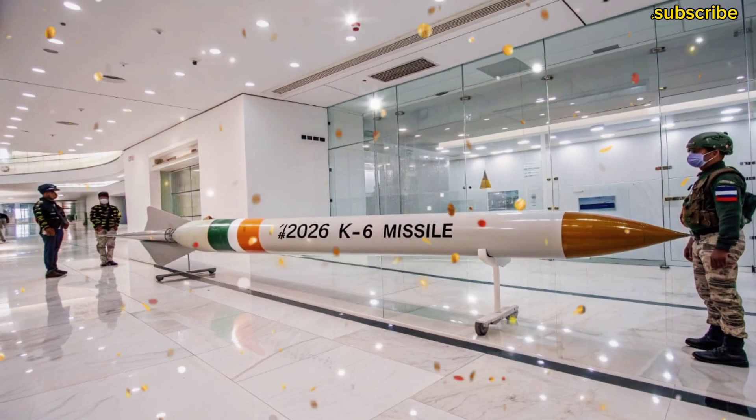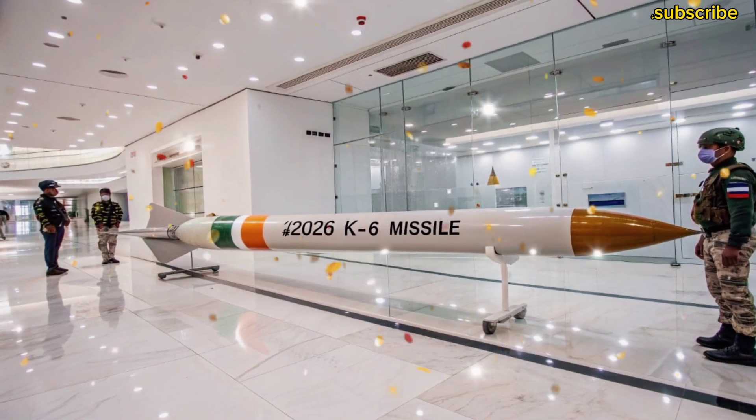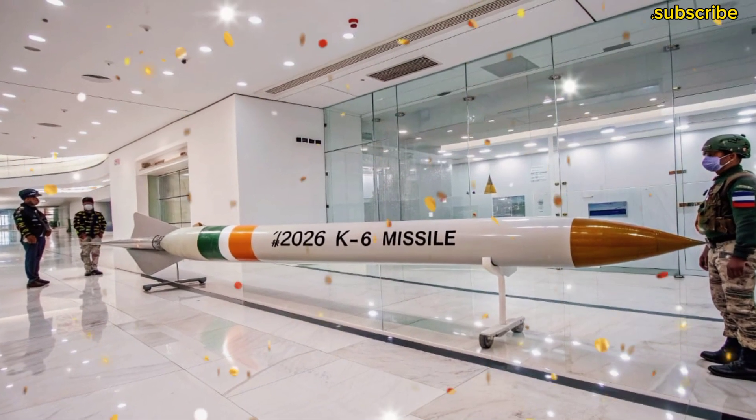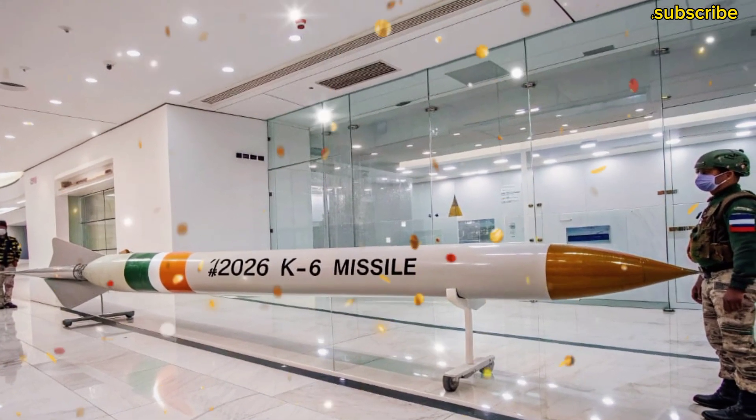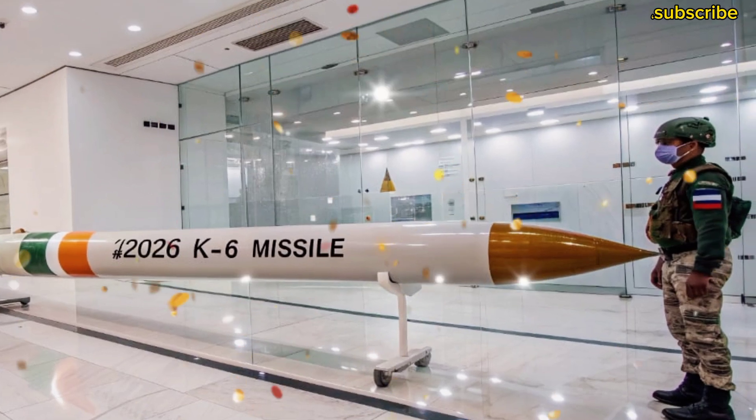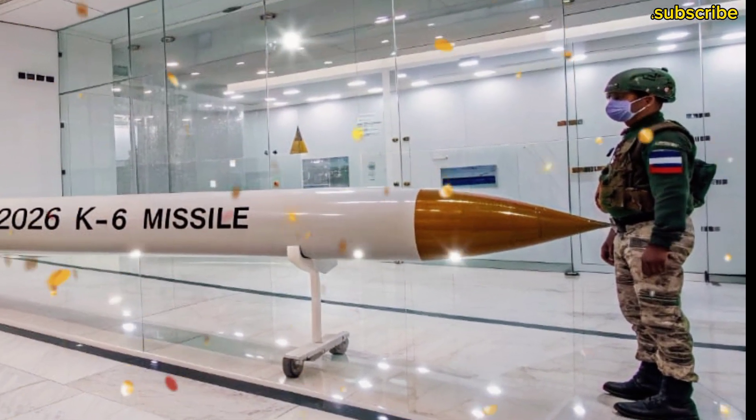The K-6 is not just a missile — it is a symbol of India's defense policy and its commitment to maintaining peace through strength. It ensures that India will always have the ability to respond to any nuclear threat. That's why it's often called the 'silent guard,' because it protects the nation quietly from the depths of the ocean.